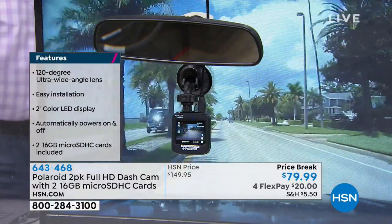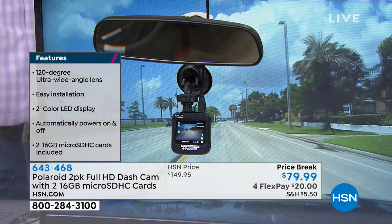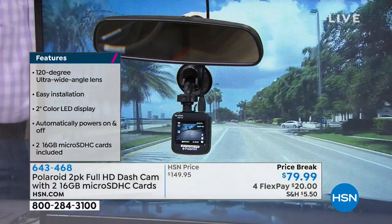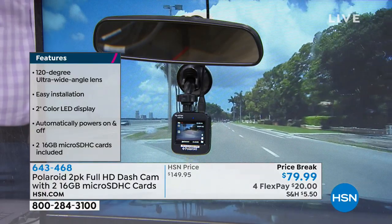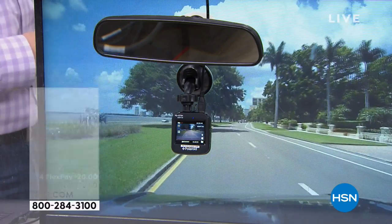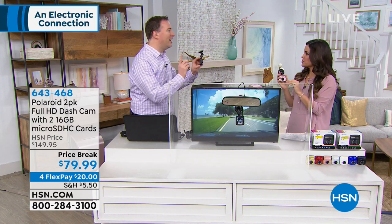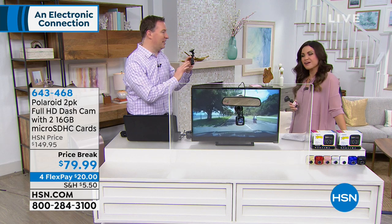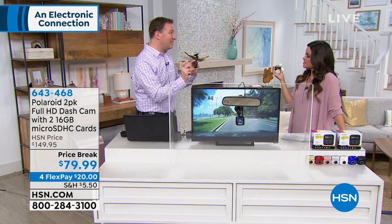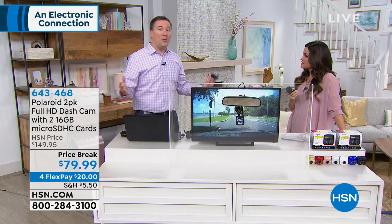As it's recording, you might think — what happens when I fill up the memory? This has continuous looping: once it fills up, it deletes old footage and keeps recording the new. But if something happens and you want to keep the footage, it automatically locks it. It has a G-sensor inside — if somebody hits your car or you slam on your brakes, it locks down that three-to-five minute video clip. Now you have it for the insurance company, for the police, whenever you need it.